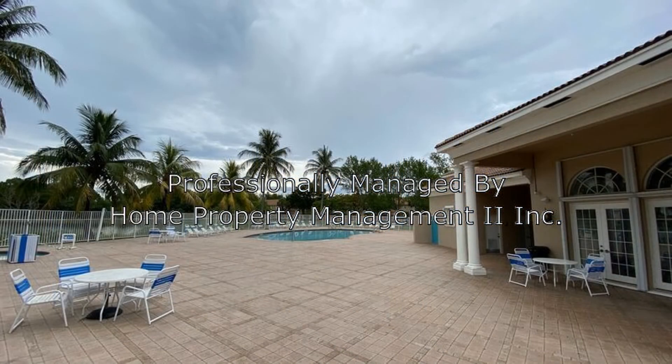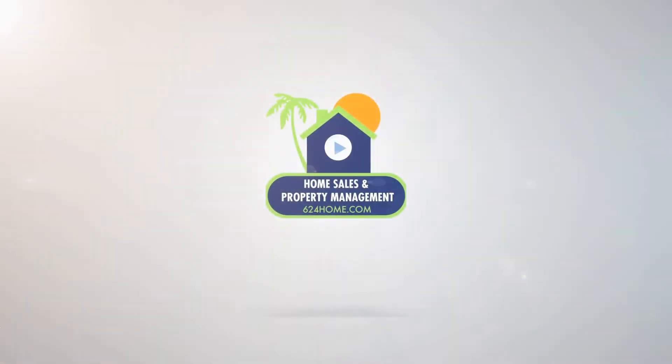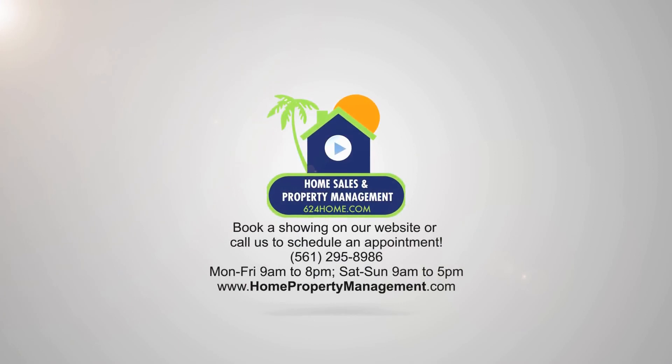This could be your next home. Give us a call now and book a showing. Our number and website is in the description below. Thank you.